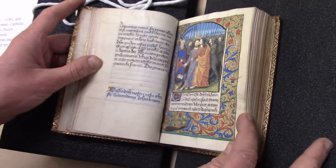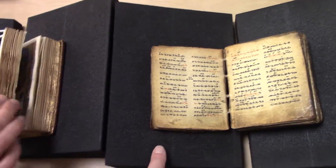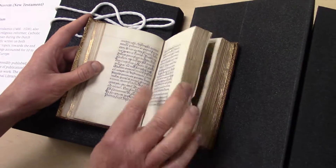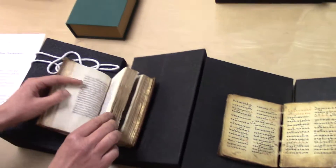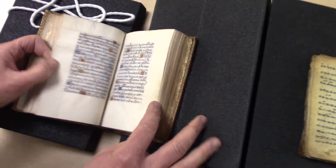Here's the parallel — similar size. This one's actually more recent. So this is 15th century and this one is 18th. But it's striking similar size. It's a good pocket prayer book size.